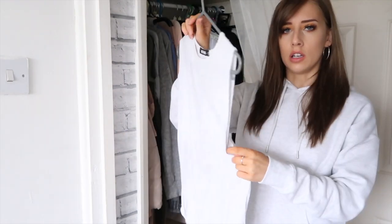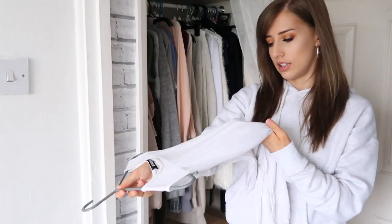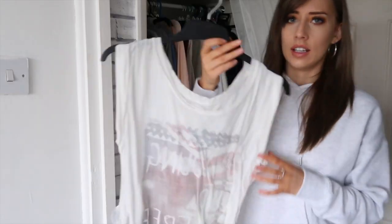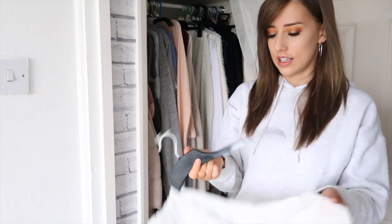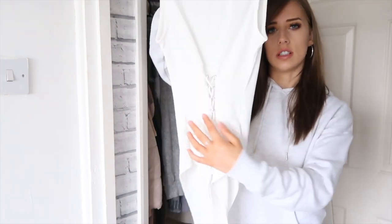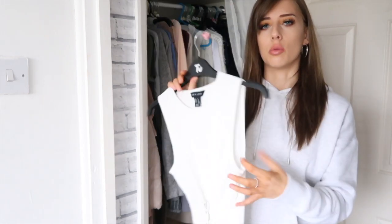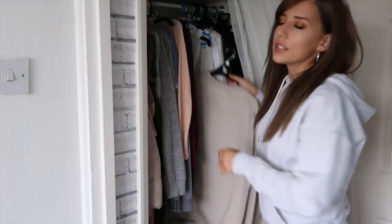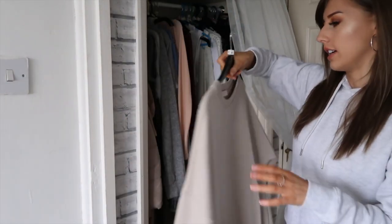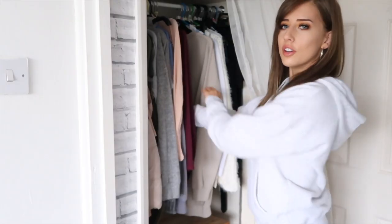A Missguided off-the-shoulder knitted jumper — I really like this but it's stained. A nice drop-arm white bodysuit which I love but it's also stained — it's going to have to go even though I love it. I've had this one since I was 13. You'll see what I mean — they're all quite plain but with different styles, like one has crisscross and another is drop-arm, which is my way of justifying having so many clothes.